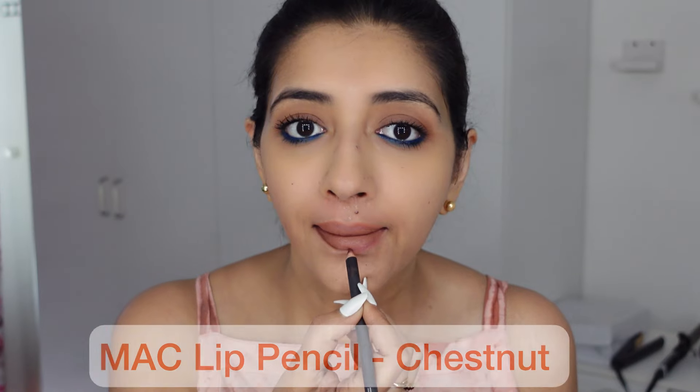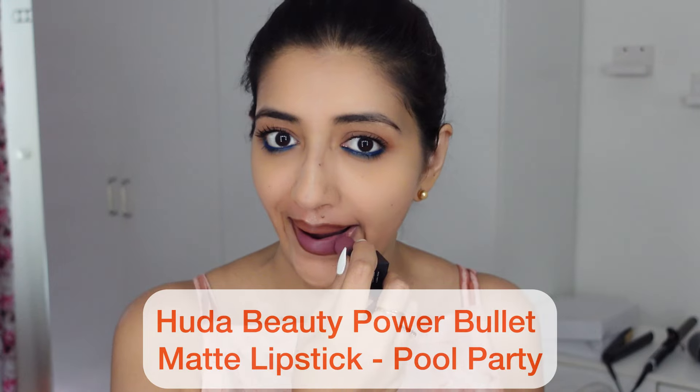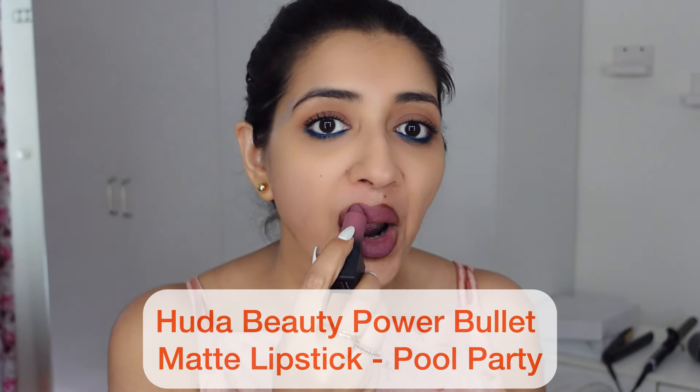Now, lips — as usual, I always prime my lips with a nude lip liner; it makes my lipstick stay longer. Then I'm using another lip liner to define my lips so that it matches the lipstick I use. Today I'm just going to keep my lips matte and not use a gloss because I'm out all day and this should stay longer.